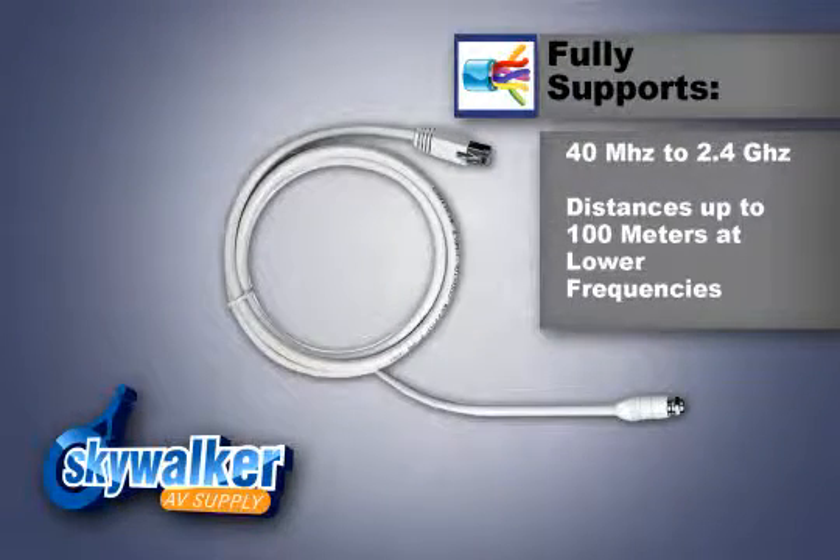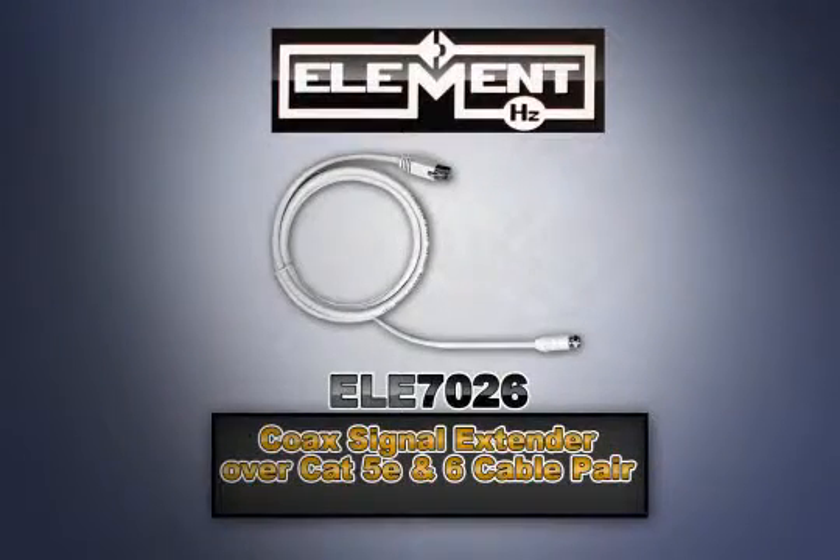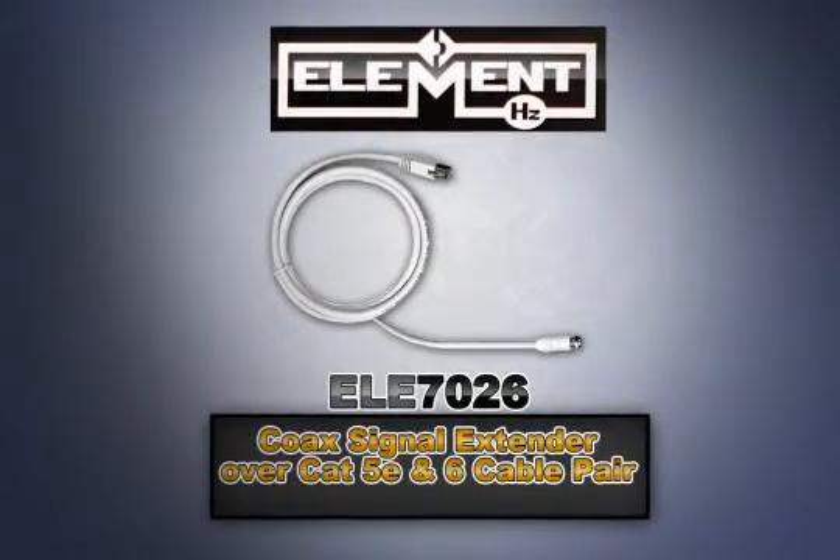The ELE7026 supports bandwidths of 40 megahertz to 2.4 gigahertz, with a distance up to 30 meters at 2.4 gigahertz, and a maximum distance of up to 100 meters at lower frequencies.